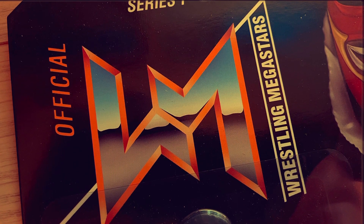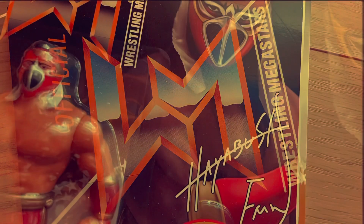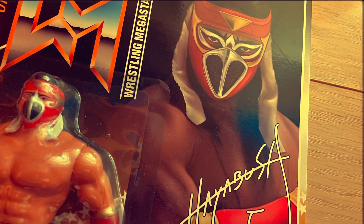The backing card is crisp, clean, familiar and nostalgic. It's a massive shame to be opening this up, but that's just the kind of collector that I am.